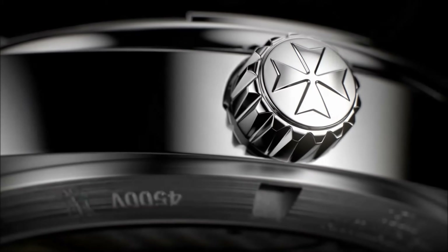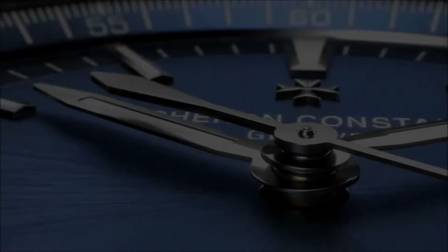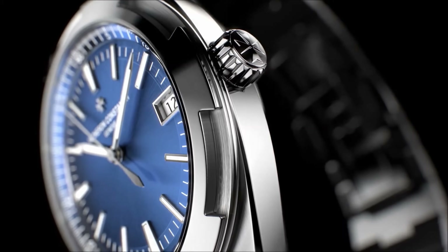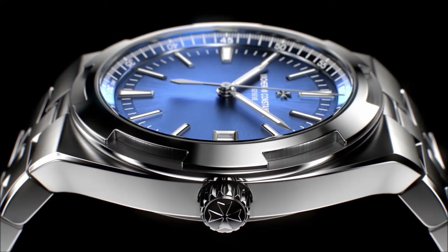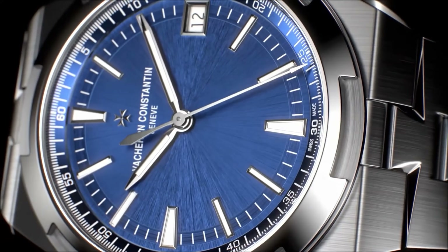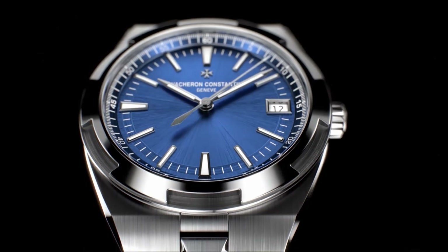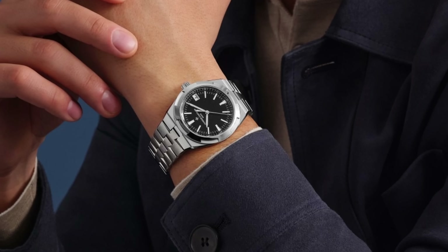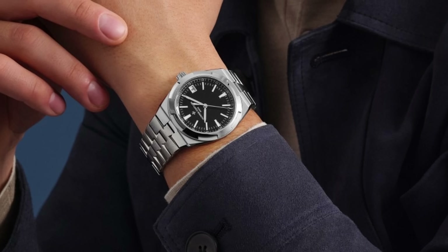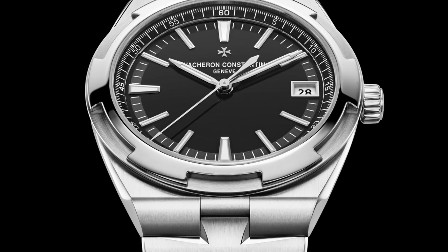There's something inexplicably satisfying about an integrated watch done right, the way case and bracelet blend together with the seamlessness of a ghost wipe. If you were to throw down on the best, most perfectest stainless steel integrated sports watch ever, I'm sure many would say the Audemars Piguet Royal Oak, or the Patek Philippe Nautilus. Sure, those are the most hype, but are they the most perfect? I would posture that neither of those quite cut the mustard — they smoosh it around, spread it even, but the watch you're really looking for has been under your nose this entire time.